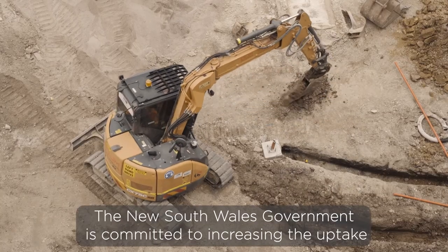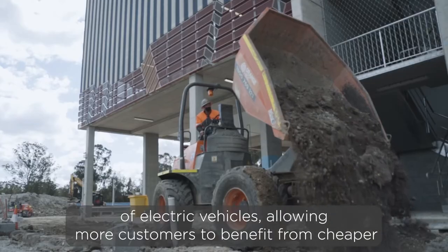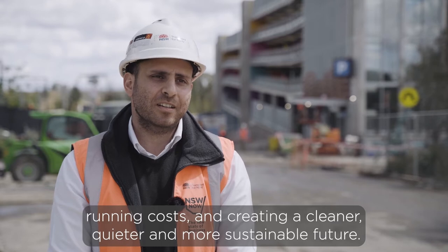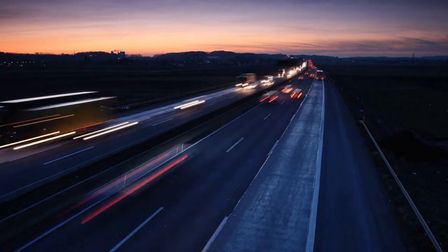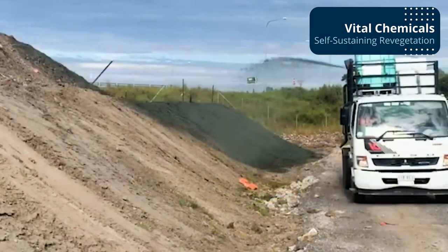The NSW Government is committed to increasing the uptake of electric vehicles, allowing more customers to benefit from cheaper running costs and creating a cleaner, quieter and more sustainable future. As Queensland's largest road infrastructure project with an intrinsic sustainability focus, there were stringent criteria around the erosion control works.